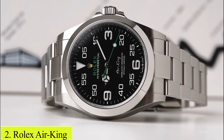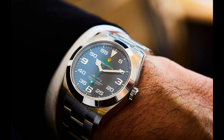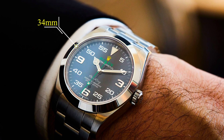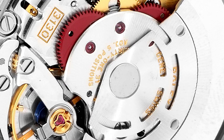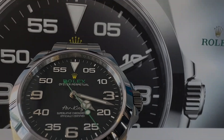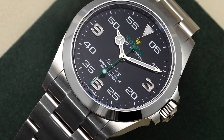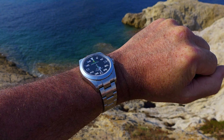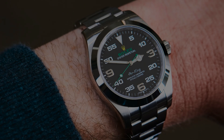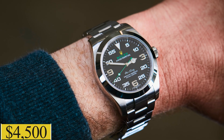Number 2: Rolex Air King. Intertwining history with the golden age of aviation, the Air King epitomizes the adventurous spirit through its 34mm case and vintage appeal. Housing the automatic calibre 3130, this model merges durability with precision. The black dial features bold numerals and Mercedes hands, providing clear legibility. With 100m water resistance, the Air King navigates through history and adventure. Available on the secondary market, it is often priced around $4,500.